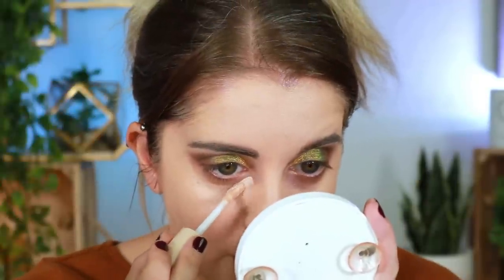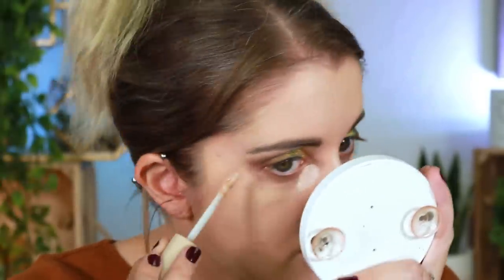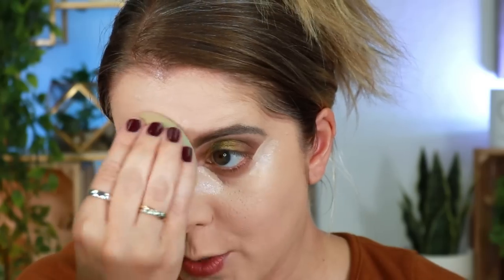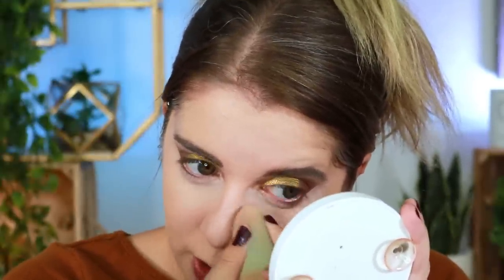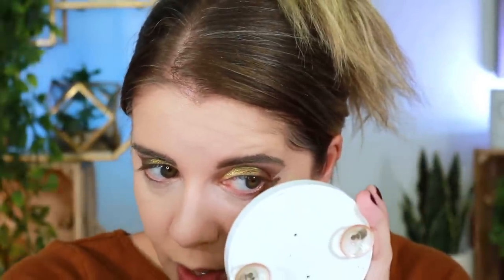For concealer, the only one I have that she really loves is the IRL Filter Finish Concealer from Makeup Revolution — and I hated this concealer, it's going to get decluttered, but we're going to use it today because she loves it. Maybe my opinion will change. I'll say I didn't have to go back in — everything covered in one swipe, which is nice. But I feel like it's underwhelming; it feels pretty lightweight and didn't really perform the way I wanted.